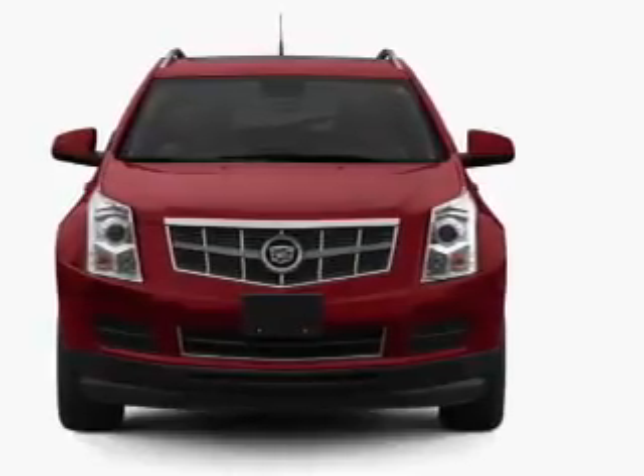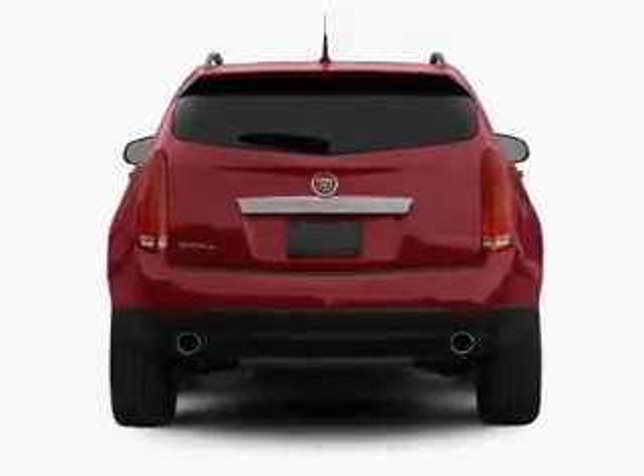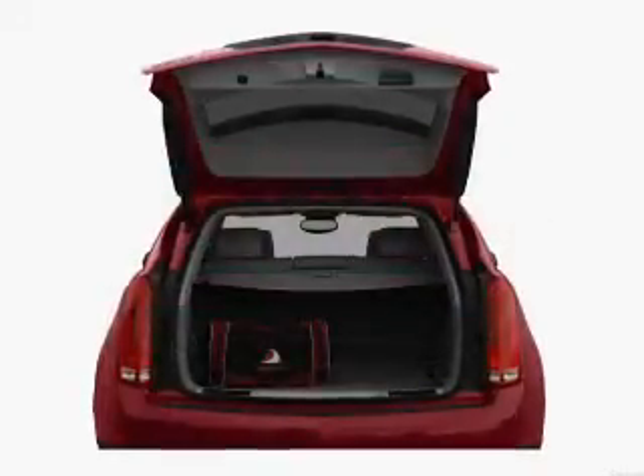With a solid six-cylinder engine connected to a smooth shifting six-speed automatic transmission, GPS navigation will guide you to your destination.